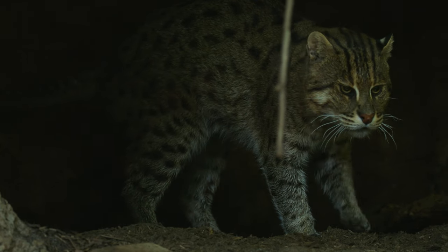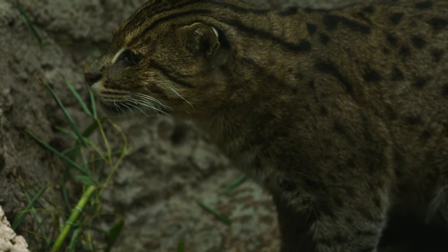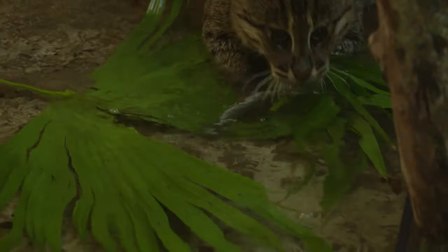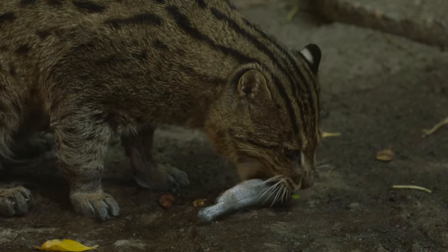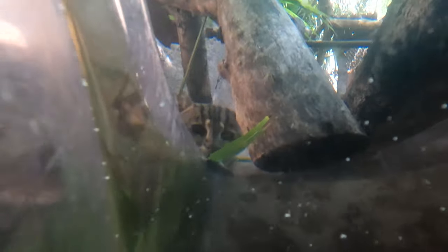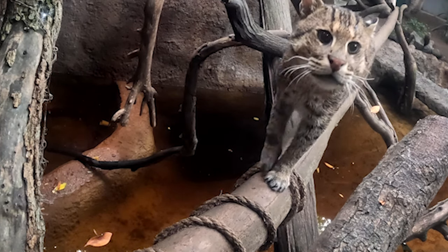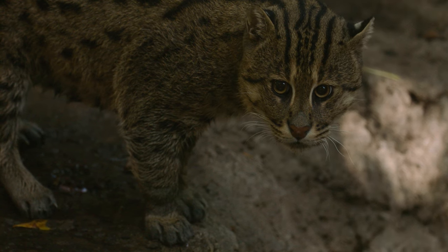Fishing cats are not necessarily very common in North American zoos, so any way that we can be an ambassador for this amazing species — when people get to come and see Stewart showcase some of his amazing abilities — I think that's one way we can connect. Fishing cats are extremely elusive in the wild, and that's why there's not a lot of research known about them. So anything we can learn from Stewart, we would love to apply to his brethren out in their ecosystems.